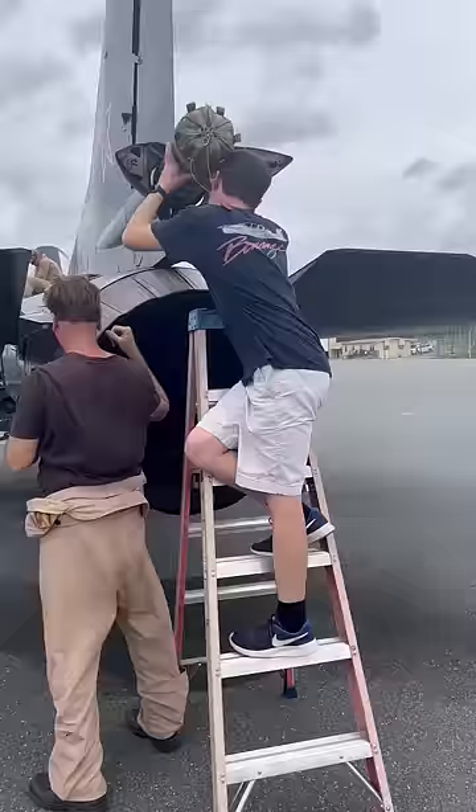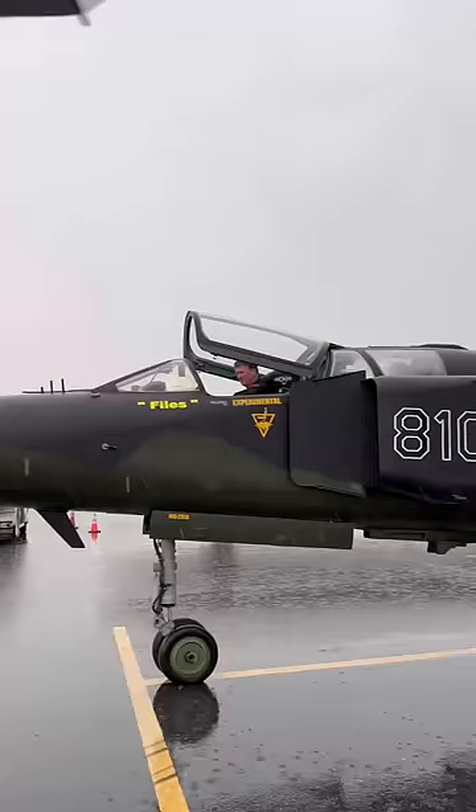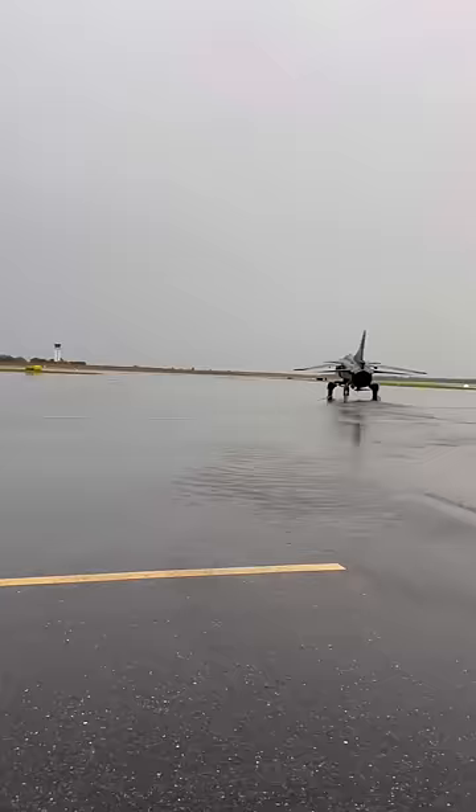I loaded up a new drag chute and then found the old one completely soaked, so I laid it out in a hangar to dry. It started pouring rain, but the MiG blasted off towards Sun and Fun anyways and I ran alongside it as long as I could. Luckily, I had a huge blow dryer to dry me off.